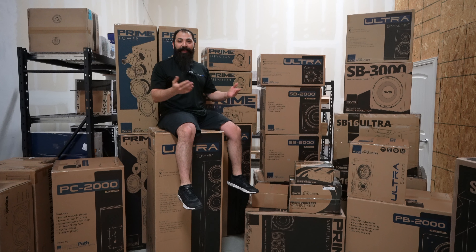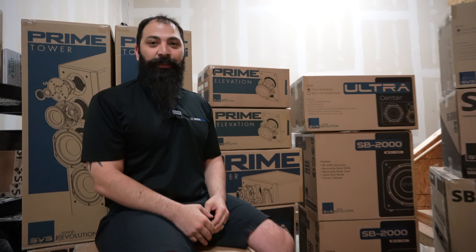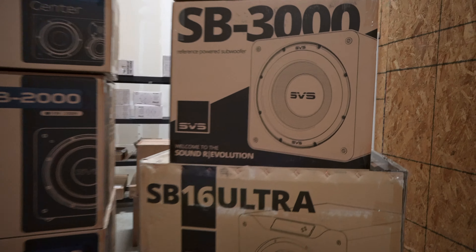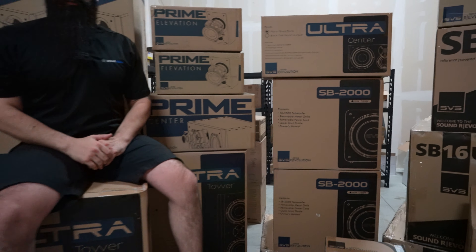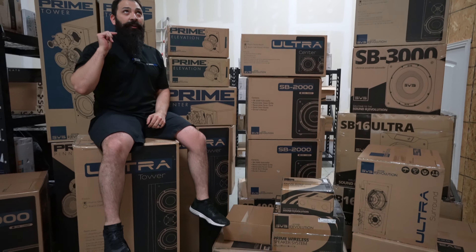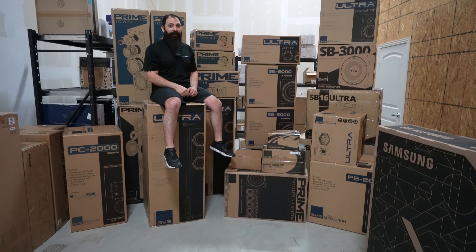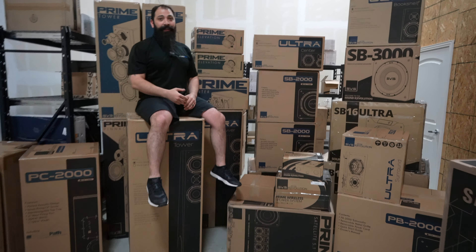Hey guys, you know me — I'm that home theater dude. I'm actually working with Dream Media now. The cool thing is, with this whole experience, we're actually gonna be doing a giveaway. That SB-3000 is gonna be given away to one of you guys. The only thing you have to do is make sure you like, share, subscribe, and comment down below. We're gonna pick a winner on October 25th, 2019. All the people that do all those things are in it to win. It's easy.